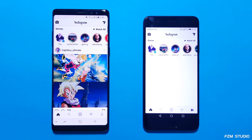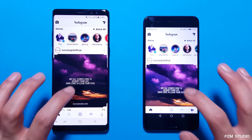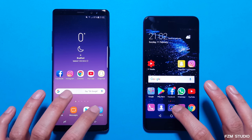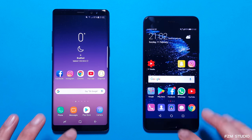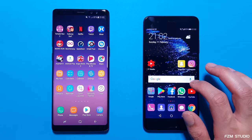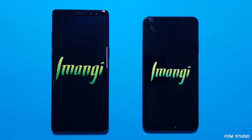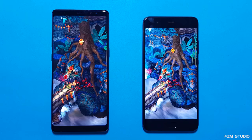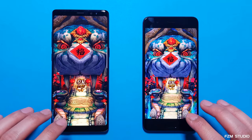Instagram. The main feed came up a bit quicker on the Note 8 and they both refreshed about the same time. Next up, let's go to the camera. About the same - possibly the P10 Plus came out a little bit quicker, I'll let you guys decide. Let's continue to the first game, Temple Run 2. They're loading about the same time. Looks to me as though the Note 8 could just be a fraction ahead.